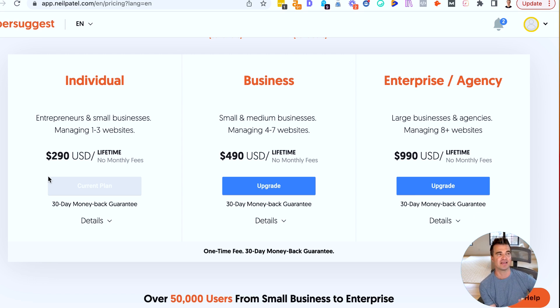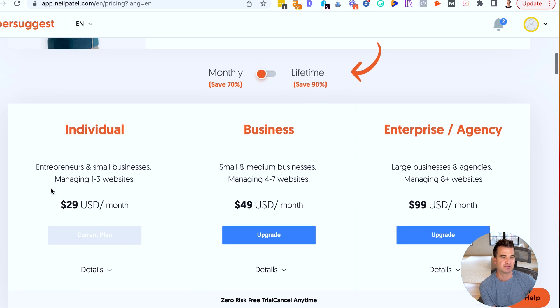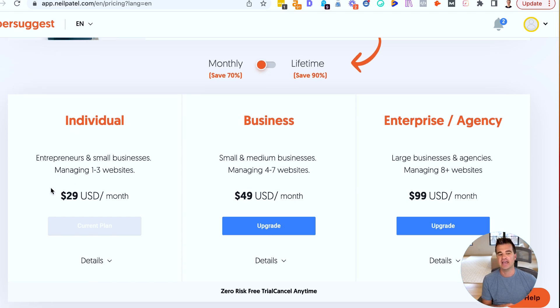$99 per month is I think the cheapest Ahrefs plan, and realistically if you want to use all of their tools, it's $200 per month. With Ubersuggest you can get subscribed for $29 per month. Again, it's not as good as Ahrefs, but for most bloggers and most niche site owners who are cost conscious, Ubersuggest would be my number one recommendation.